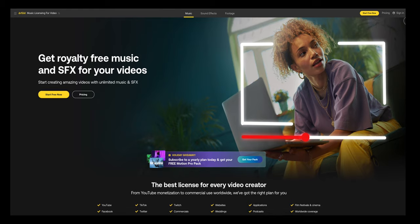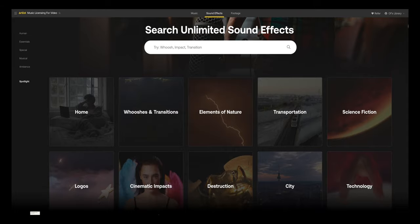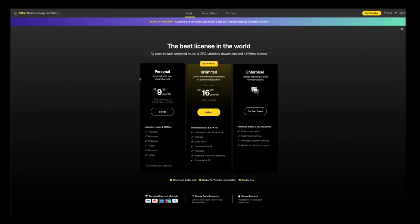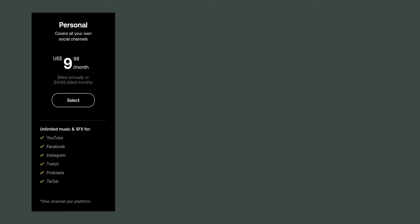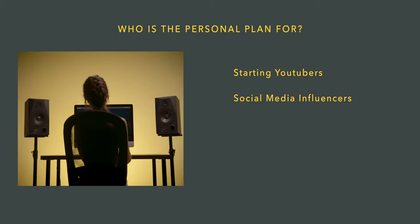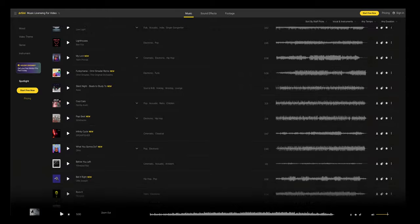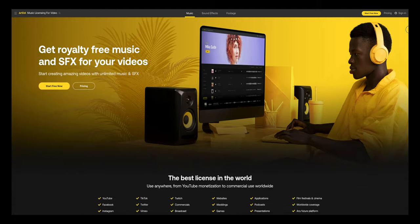And now a quick word about today's sponsor, Artlist. Thanks so much for sponsoring the video and supporting the channel. Artlist is a website where you can find music and SFX for your projects — I use it all the time for my YouTube videos. They recently introduced a new subscription called a personal plan which is tailored to social media creators. You now have two subscription options: the yearly plan for $9.99 per month billed annually for just under $120, and the monthly plan at $14.99 per month, which is great if you don't want to commit to the full year. This is perfect for YouTubers, social media influencers and content creators on YouTube, Instagram, Facebook, Twitch or Twitter. The personal plan still gives you access to the entire music and SFX catalogue, so check them out and use the link in the description to get an extra two months when you subscribe to Artlist for the yearly plan.